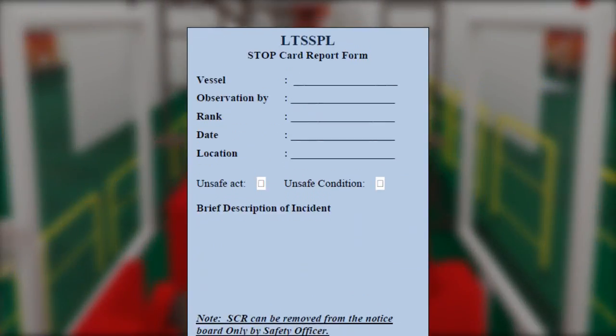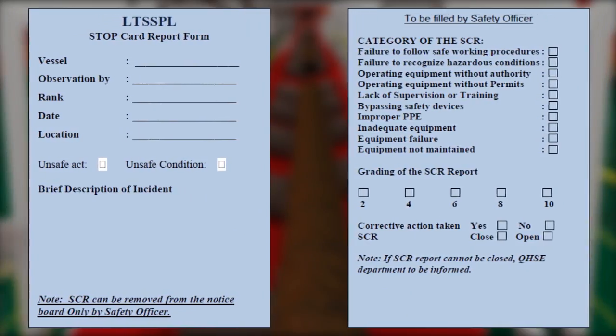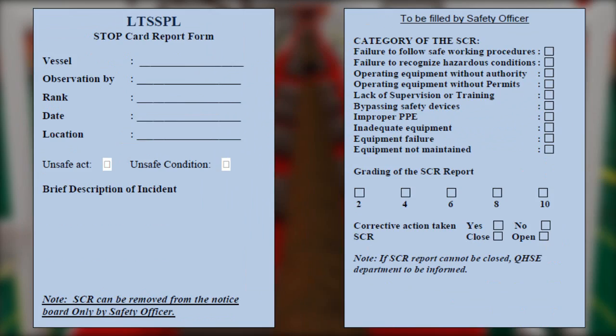There is a specific checklist for BSP observation and the stop card system. After filling the checklist, kindly submit it to the HSE officer.